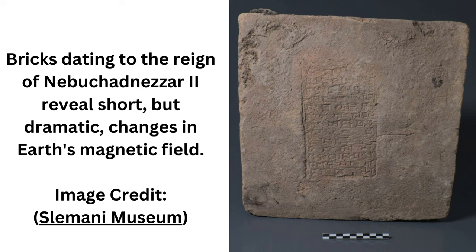Those grains sort of set in that position as the magma cools and hardens into volcanic rock. Scientists can use these rocks as a record of the magnetic field, a field of study known as paleomagnetism.